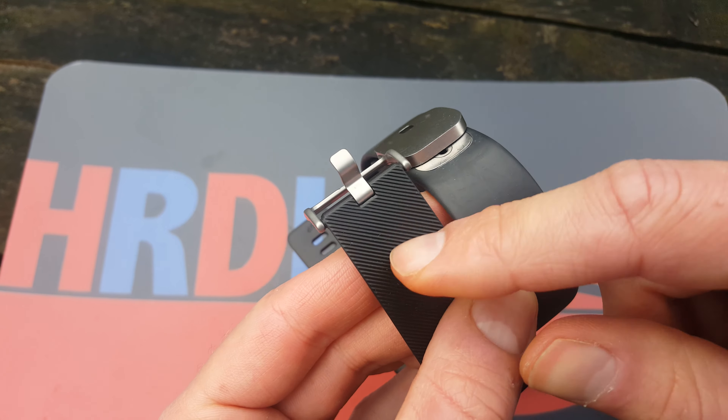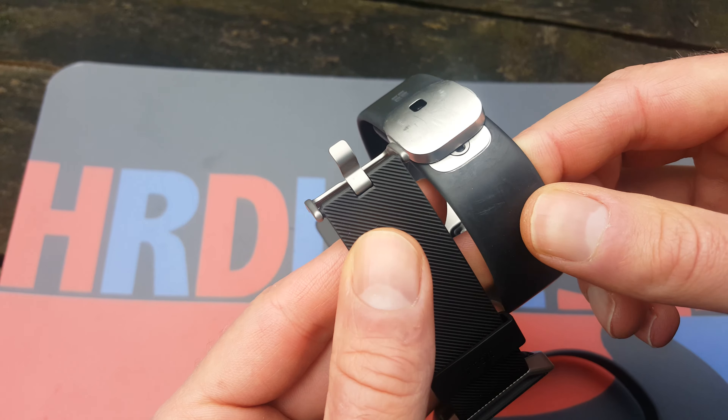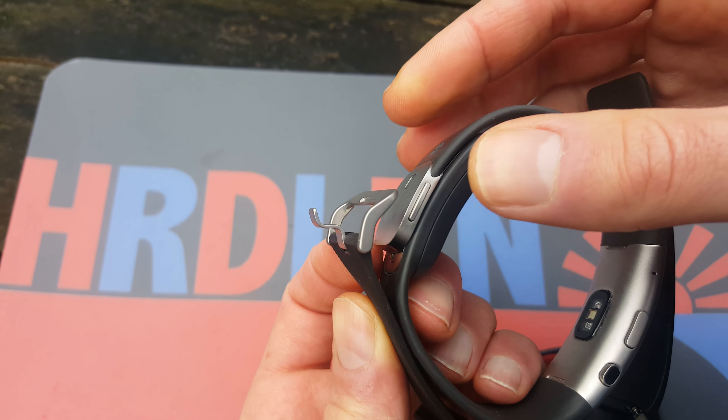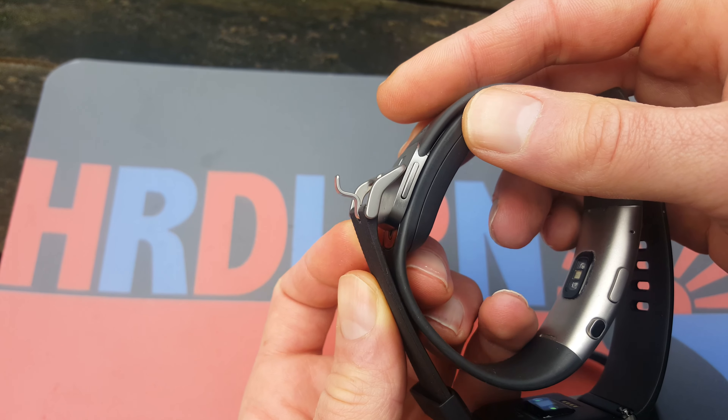The Microsoft Band is about three months old now, so it's kind of scratched up — you can see that. I don't think the Blaze would look as bad after three months, but that's just my opinion. The Blaze band is also thinner, which I think is better, and of course the large unit on the Microsoft Band is noticeable — it is big.